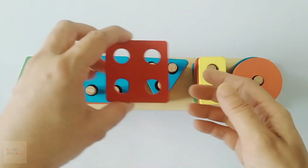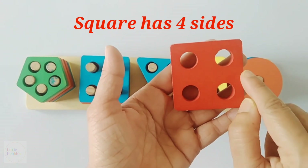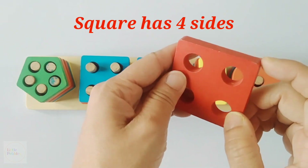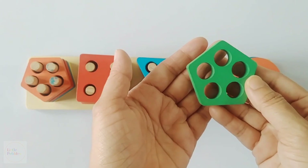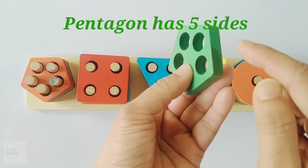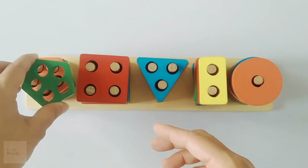Now comes the square. A square has four sides — one, two, three and four. A square has four sides. Now comes the pentagon. A pentagon has five sides — one, two, three, four, five. A pentagon has five sides.